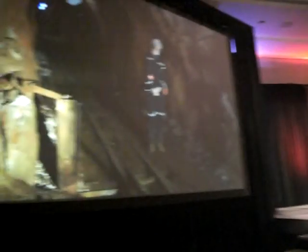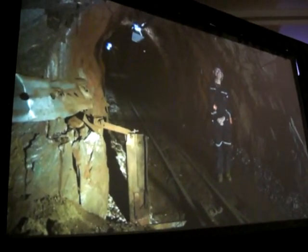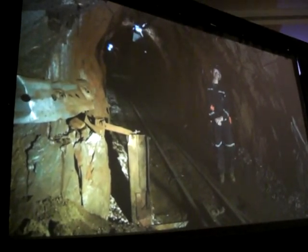Let me introduce Kevin Lusko, DSSL Principal Investigator and Scientist at UC Berkeley.